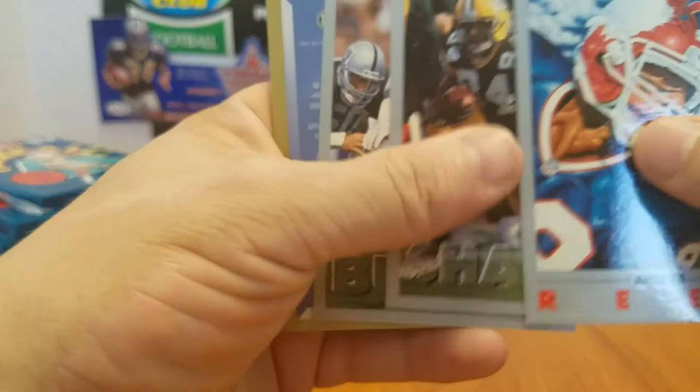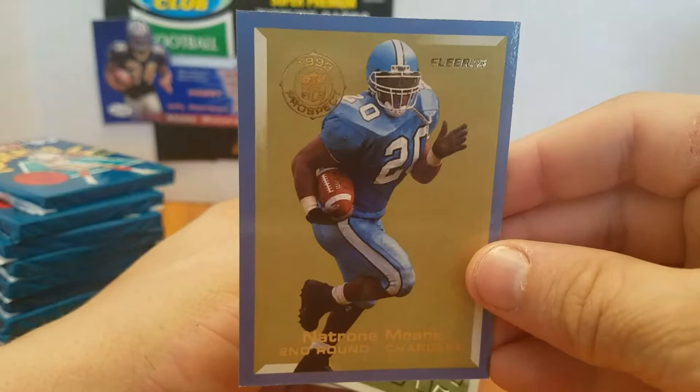Let's see — a rookie! Natron Means rookie. Speaking of running backs this year, Natron Means was a really fun running back for the Chargers to watch in the 90s. Really like the card actually — favorite card so far. Curtis Conway was a really good wide receiver for the Bears for a while there.